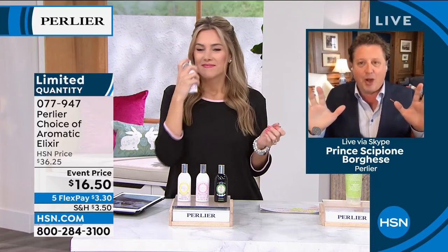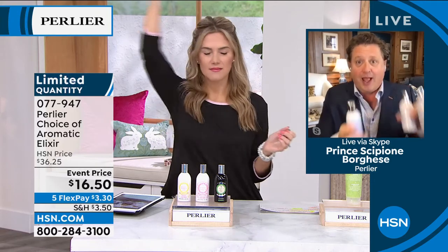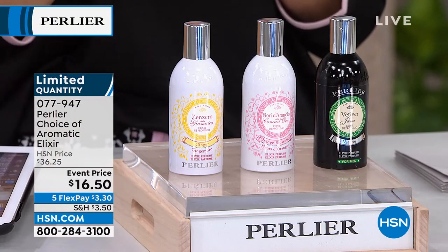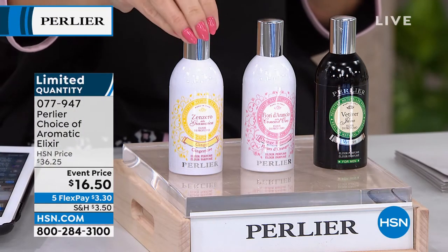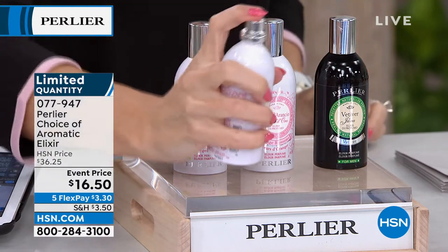Exciting morning, everybody — you do not want to leave your television screen. What Valerie has and what I have, half of them are gone. The freesia, the blue iris, and the white musk are gone — never to be back. This is the first time, maybe the second time in 26 years, we've ever brought the elixir. So what you have left is super special.